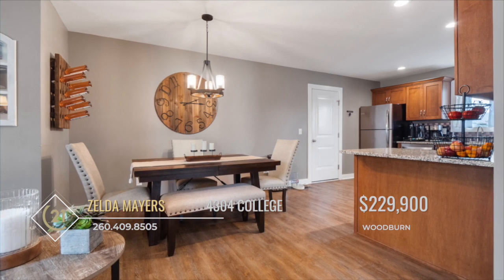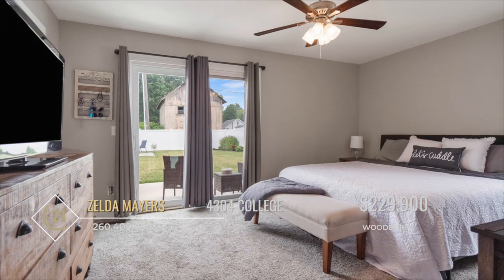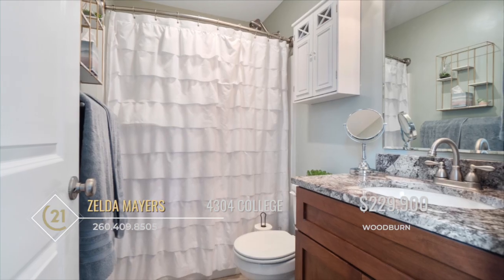Adjacent to the kitchen is a decent-sized area, suitable for a dining table. The master bedroom is a retreat in itself, complete with a large walk-in closet and a well-appointed master bath.